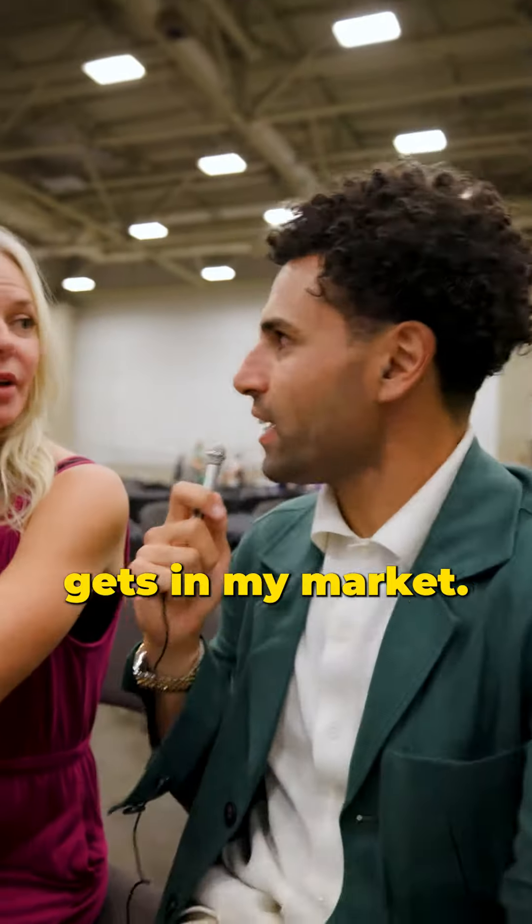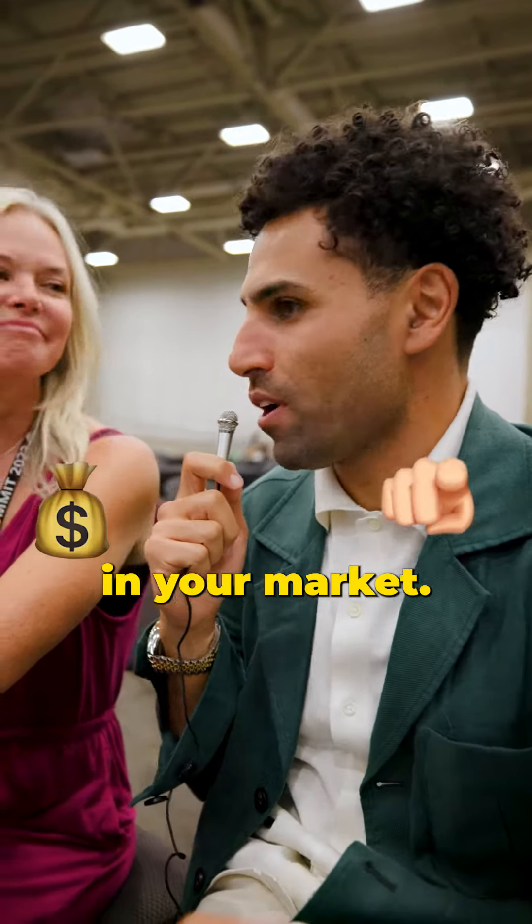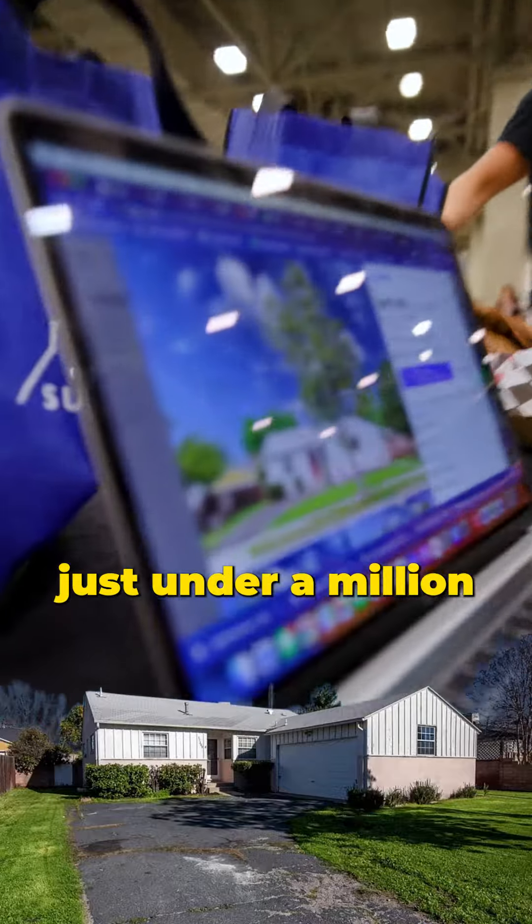I want to show you what a million dollars gets in my market, and then I want you to show me what a million dollars gets in your market. We are looking at just under a million in the city of Van Nuys — that's in the valley of Los Angeles.